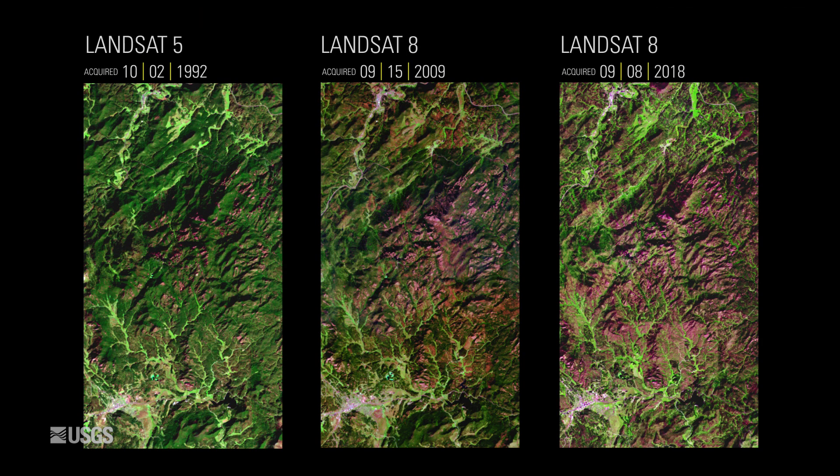Landsat is well suited to studying forest change over large areas. The Landsat record covers more than 46 years, and its visible and near-infrared range can pinpoint the beginning of future beetle attacks.